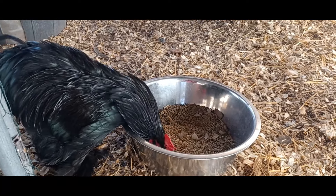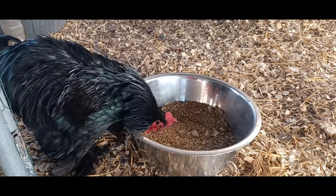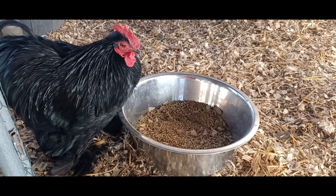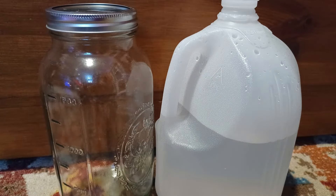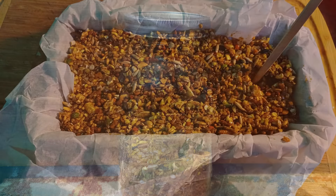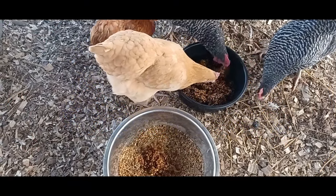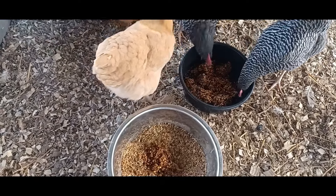Number 1: I ferment my chicken feed. I think everyone involved in the backyard chicken community has heard about doing this. If you haven't heard about fermenting your own chicken feed or making your own chicken treats at home, I have a whole video about that and I'll link it in the description. The cost of livestock food is significant. I reduce the cost of feeding my flock by fermenting their feed, which not only doubles the volume of the feed, but also improves the nutritional availability for my chickens. I also make my own chicken treats at home using simple ingredients I already have on hand.